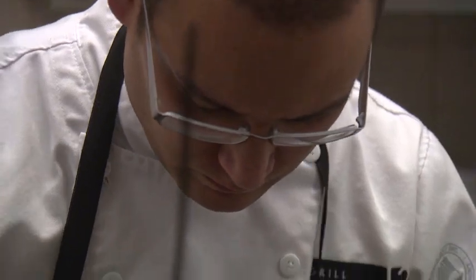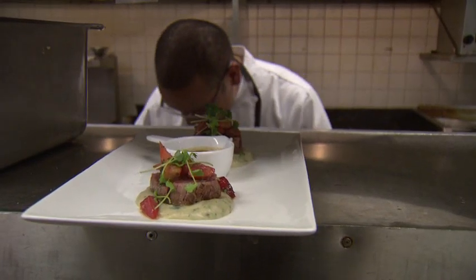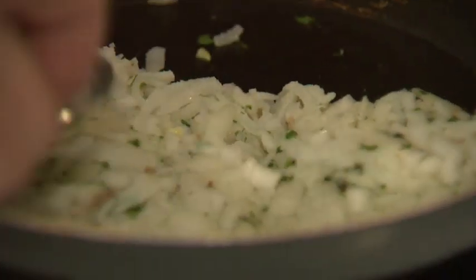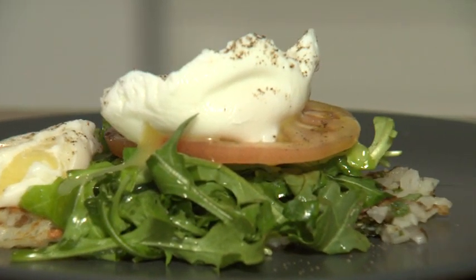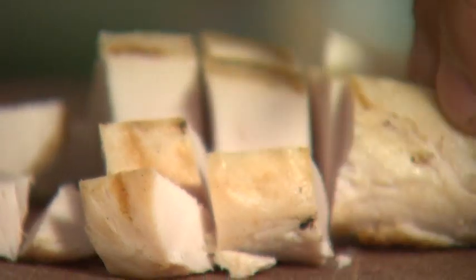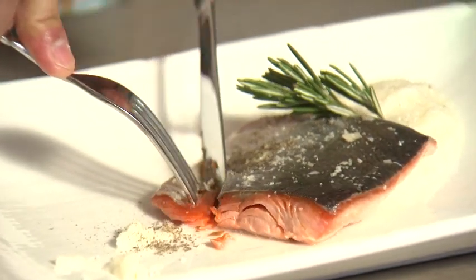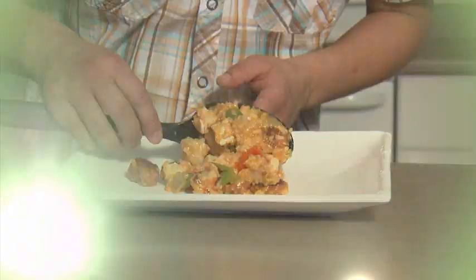Whether he's in the restaurant cooking for dozens or at home cooking for himself, Shane is always experimenting. And his tips for those aspiring chefs at home? A good honest cutting board and a good sharp knife. Good start. Anybody can cook a good meal — it just depends on the level of complexity. It might take a bit of training but anybody can cook a good meal for sure.